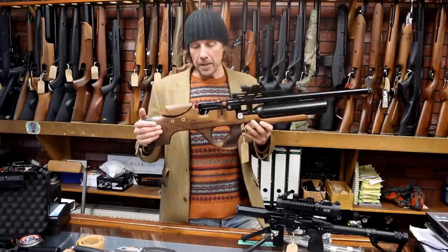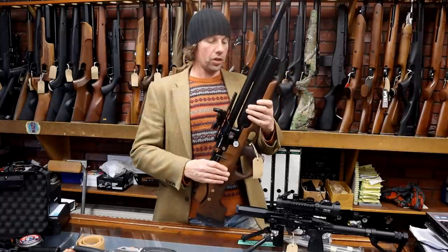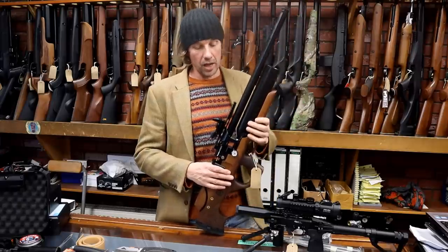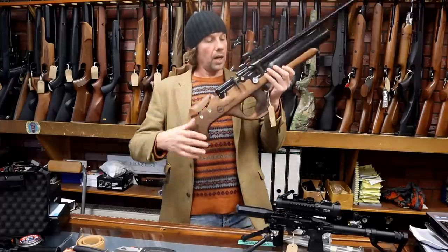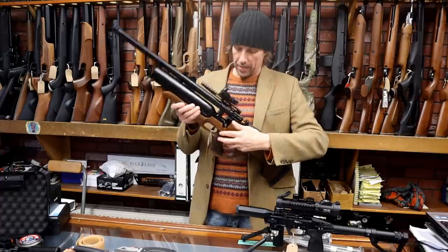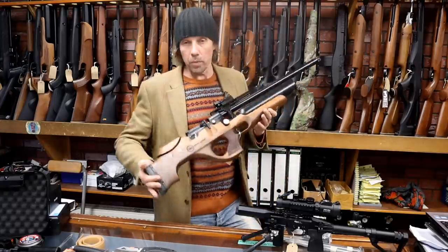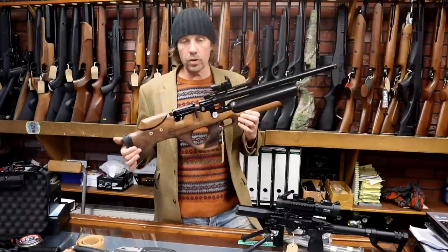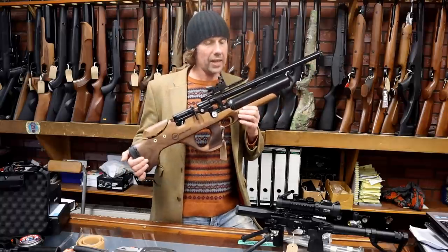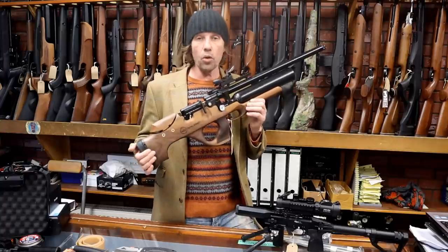Yet again it's a bullpup design — but bring it on if we get good bullpups, I'm over the moon with it. Features include a nice walnut stock, adjustable cheek piece, 10-shot magazine, Picatinny rail, and a super extra-large 500cc bottle so you'll get plenty of shots. There's a shrouded barrel with a silencer adapter on the end for a standard half-inch UNF silencer. The charger looks like a Daystate one but comes included with the Krell, and there's a gauge on the other side.